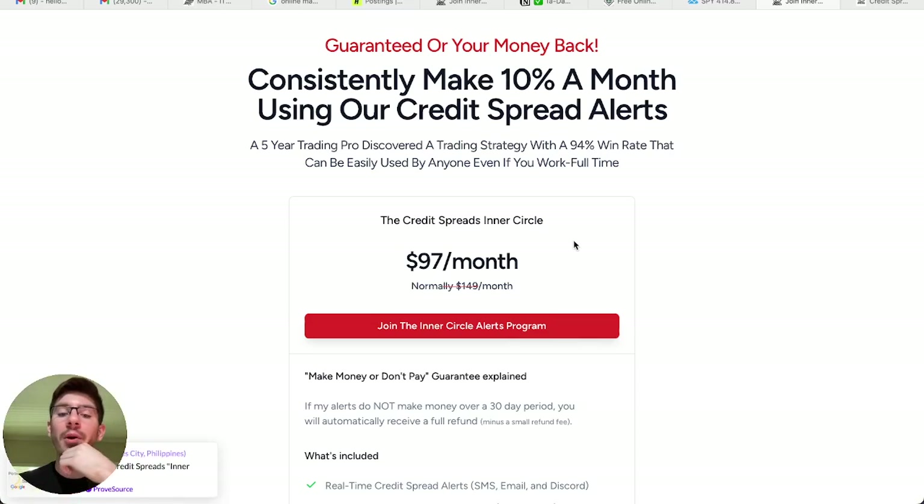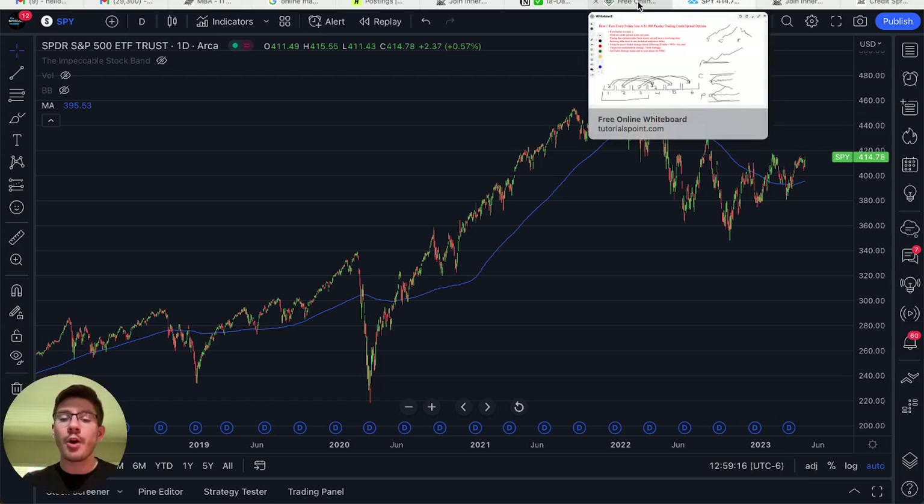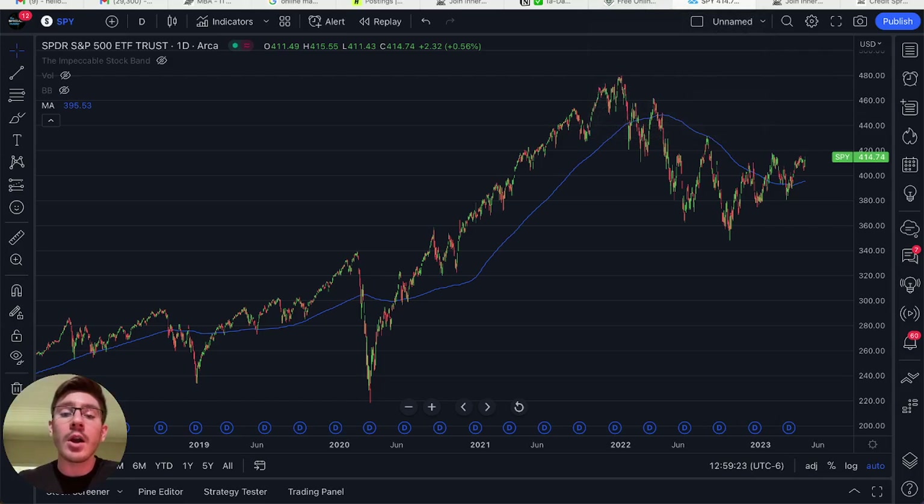Check that out down below, but that discount won't last long. Thank you so much for watching. If you enjoyed this video and want to learn more about credit spreads, smash that thumbs up button, and most importantly hit subscribe because I share everything about credit spreads — how you can do it on both small and large accounts, whether you work full-time or not. See you in the next video.